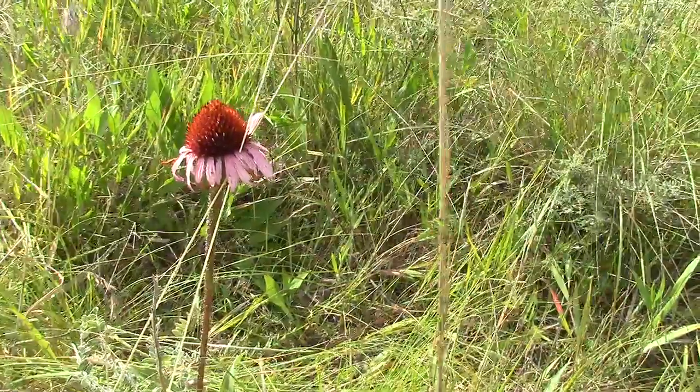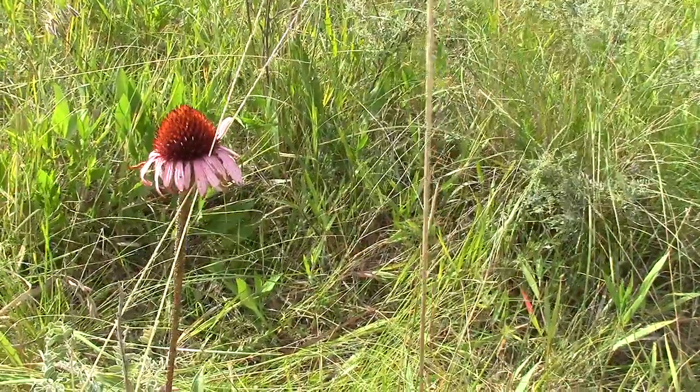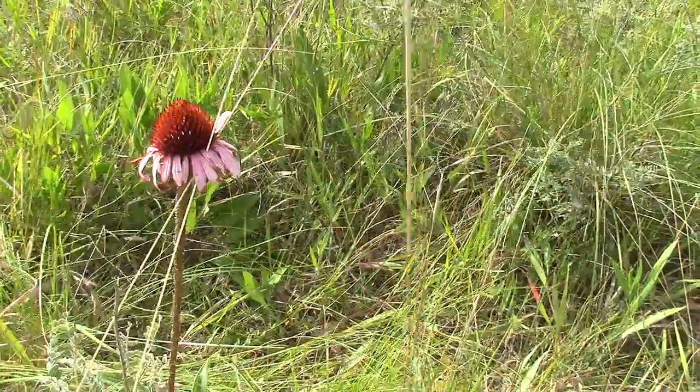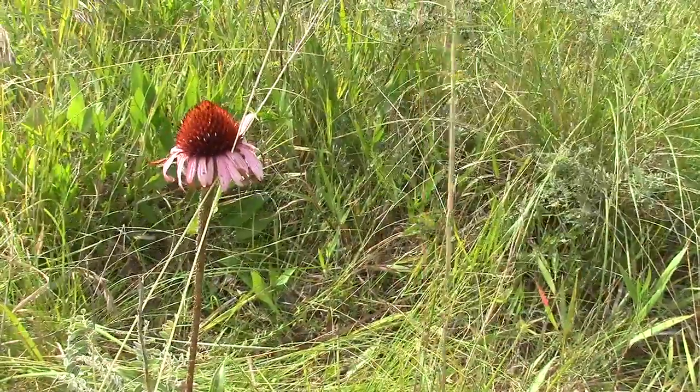I'm at Steffensen East. There was just a bee here — a small black bee with white stripes on its abdomen. I forget if that's a Halictus or something else, but it was a little over a centimeter long, maybe 13 millimeters.